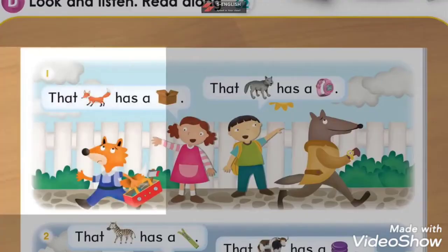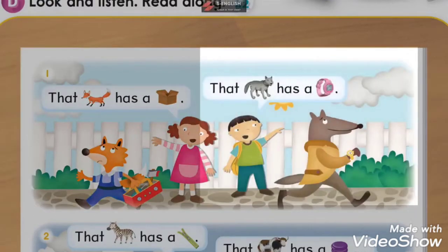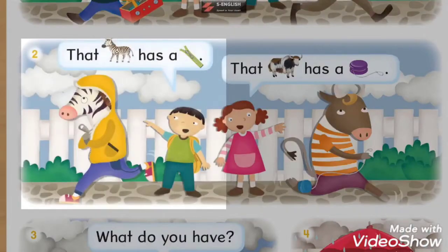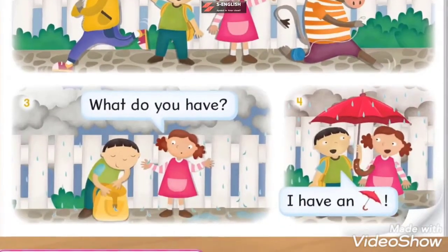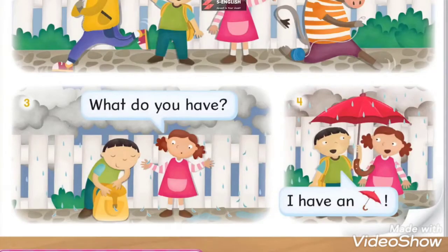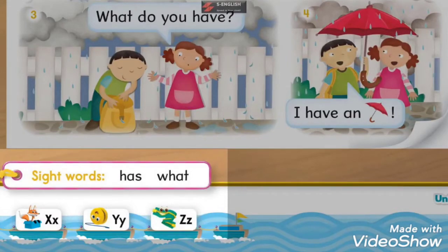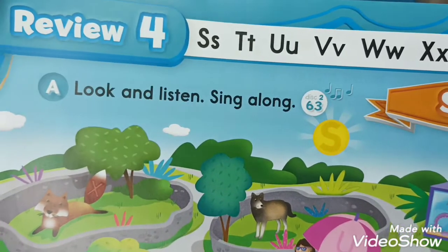Story D - Look, listen and read along. One: That fox has a box. That wolf has a watch. Two: That zebra has a zipper. That yak has a yo-yo. Three: What do you have? Four: I have an umbrella. Sight words: has, what. We are going to have a quick review with our letters S, T, U, V, W, X, Y, Z.